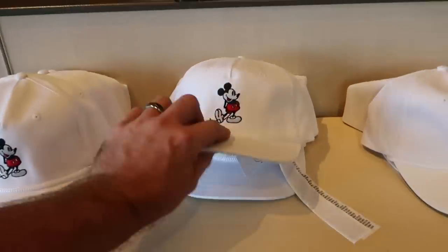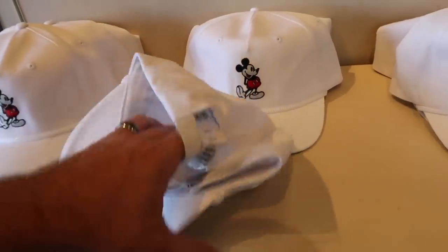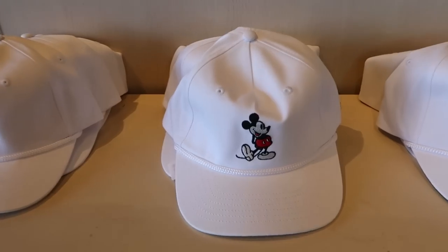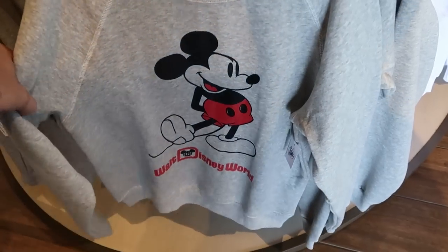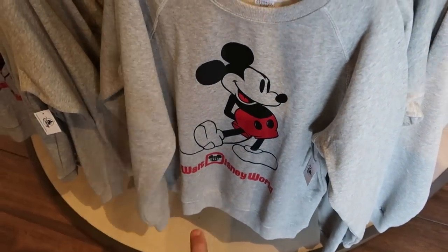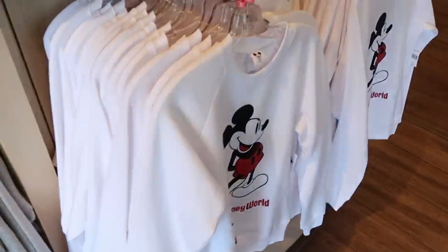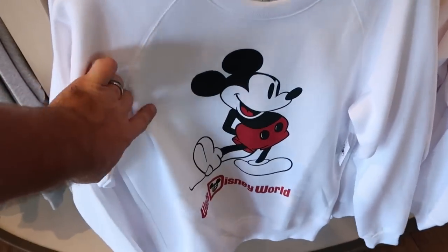There's also a nice new hat — $29.99 with an inverted Mickey on there. They have lots of new merchandise like these pullover sweatshirts with Mickey Mouse that say Walt Disney World underneath — $54.99. They have these stocked in every single size, and they even have a white one as well.